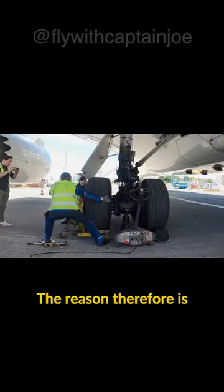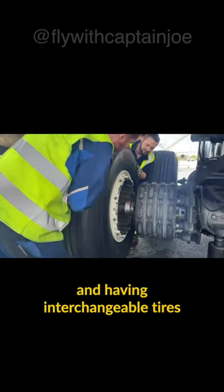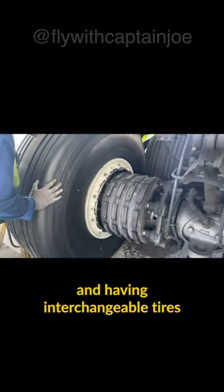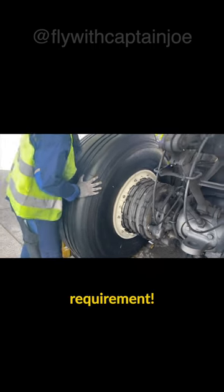The reason for this is that the 747 was originally planned as a military transport aircraft, and having interchangeable tires that are all the same size was a requirement.